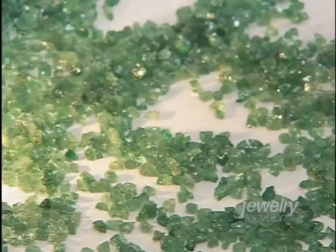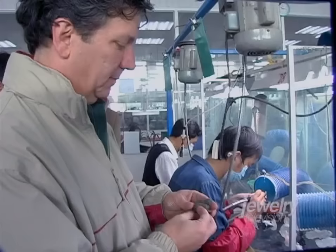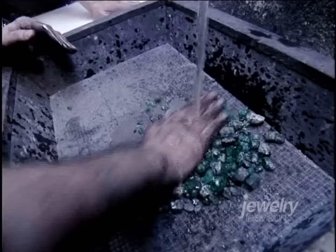Slight variations in conditions also leave tell-tale fingerprints in the form of inclusions — tiny characteristics found within the stone. These inclusions often allow gemologists to identify a stone and trace its parent country or even mine. The best colored emeralds are produced by the mines in Colombia, the Chivor and the Muzo mine. In the Chivor mine, pyrite may be found as an inclusion, whereas calcite crystals in the form of a rhombohedron may be found in the Muzo mine. So it is possible to tell the origin of the emerald by looking at the inclusions.